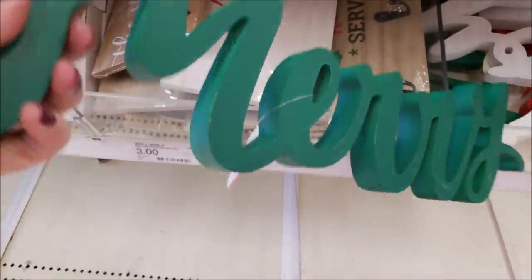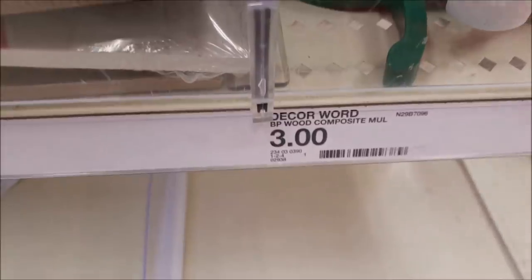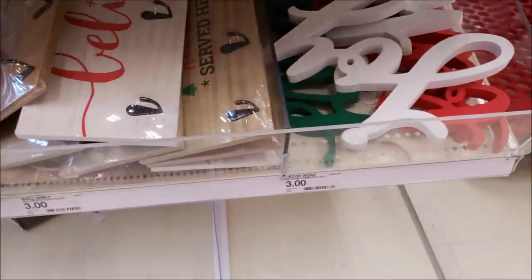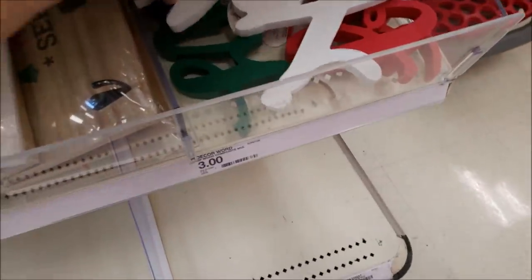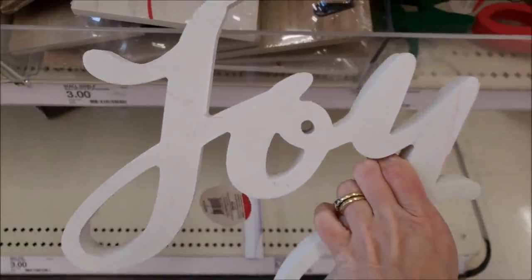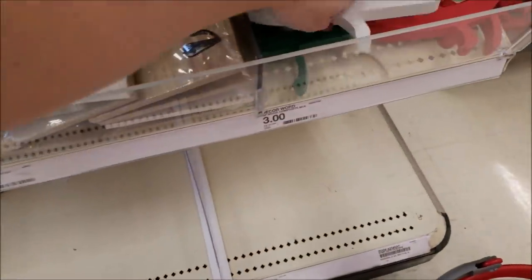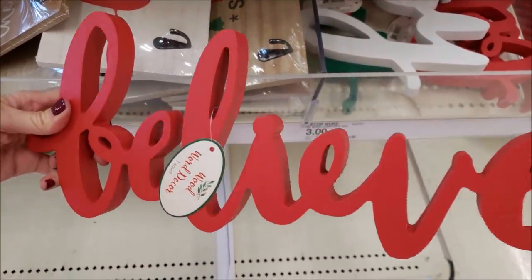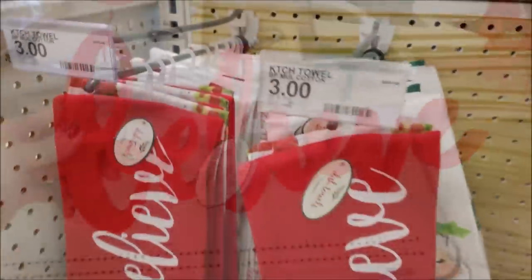Hey y'all, welcome back to my channel and welcome back to Target's 2018 Dollar Spot decor. I'm so excited about it all. My stuff was out today — not all, but a lot more than I usually get. I'm going to start off with these wooden pieces that say 'Merry,' 'Joy,' and 'Believe.' I wish the 'Believe' was in white — you can definitely spray paint it — and those are just three dollars. They are so heavy and nice quality.